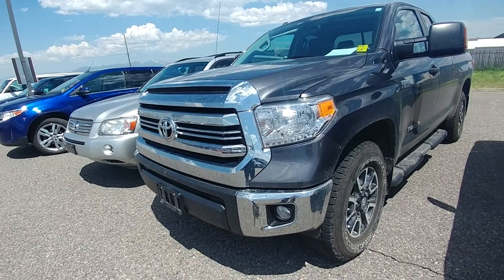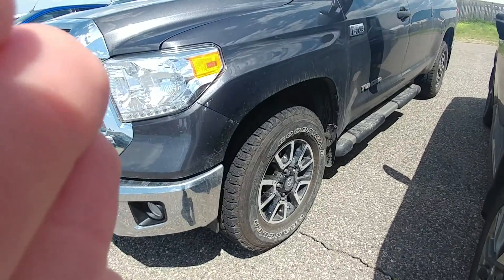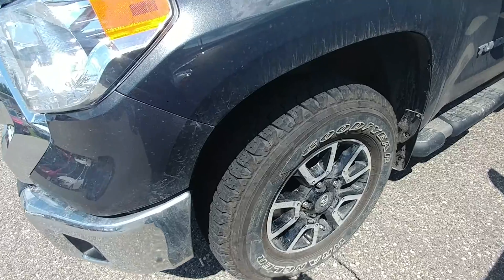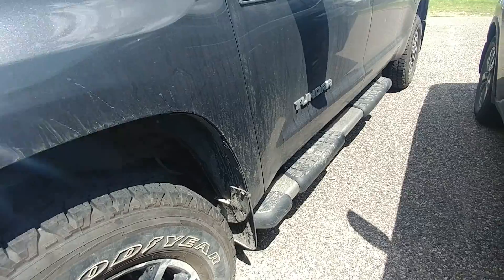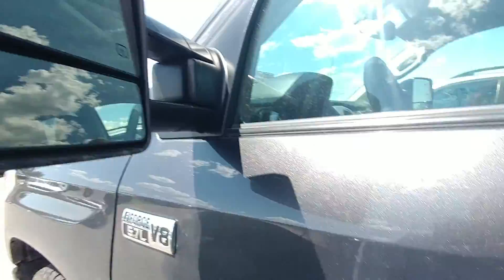The folks that traded it in were the type of people that were changing their oil every 5,000 miles, so this is definitely one to have. They put some new tires on it — nice aggressive tread — definitely better than the tires that come from the factory.